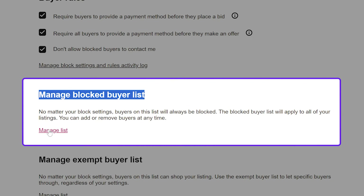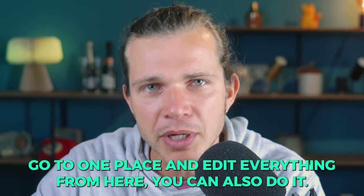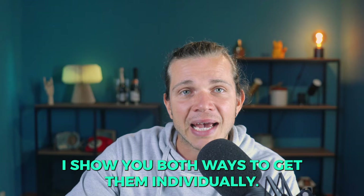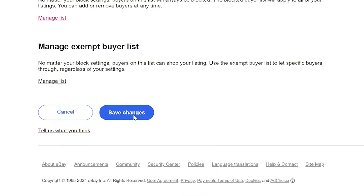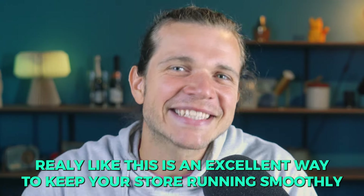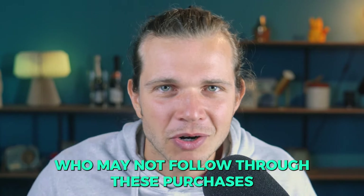If you don't want your blocked buyers to contact you, you also have that option to select here. You can also access your block list from this same page, which is nice if you want to edit everything from one place. Once you've selected your criteria the way you want, just click Submit and eBay will automatically apply those filters for you.